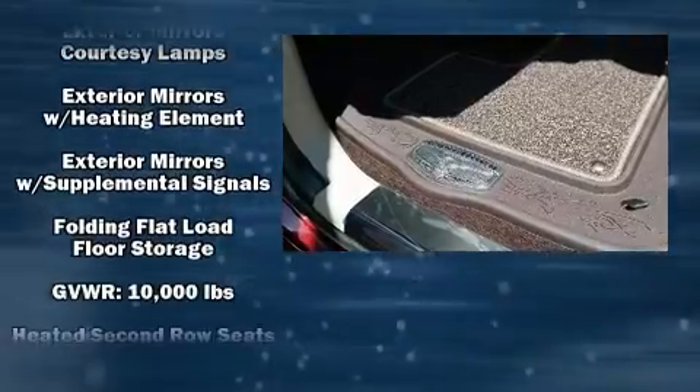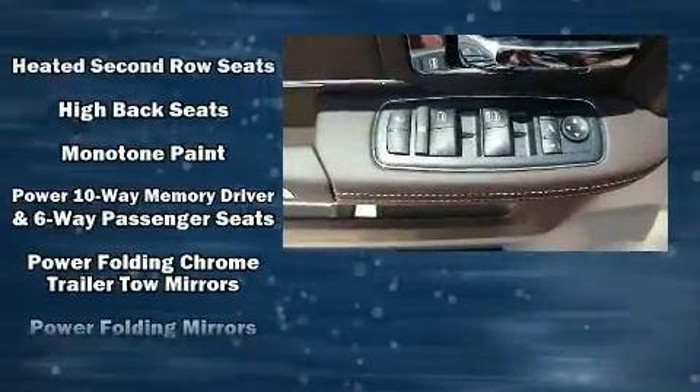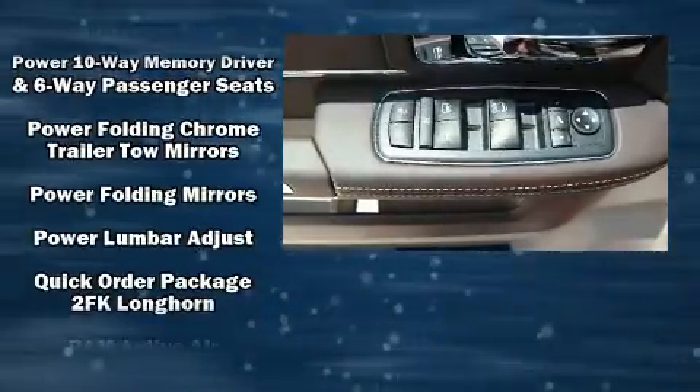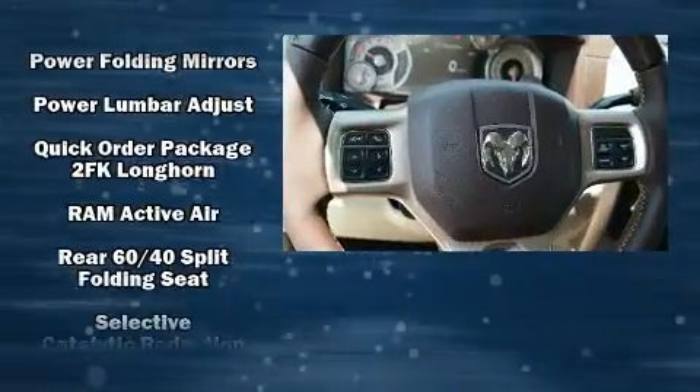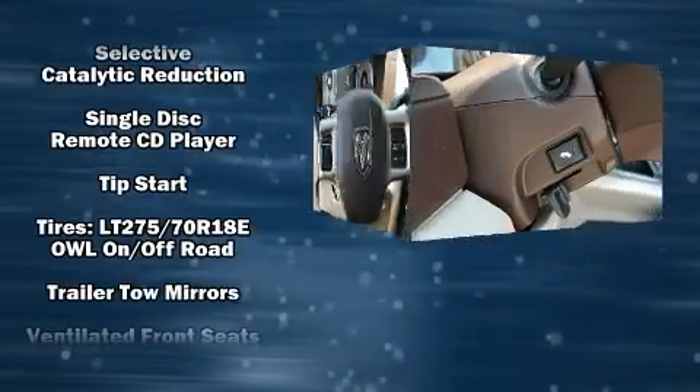Safety equipment has been integrated throughout, including a panic alarm, an emergency communication system, and four-wheel disc brakes with ABS. Brake Assist technology provides extra pressure when applying the brakes.